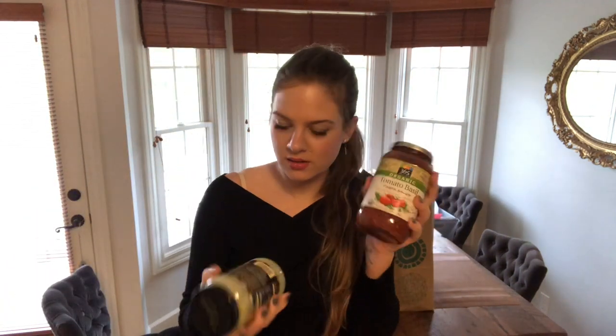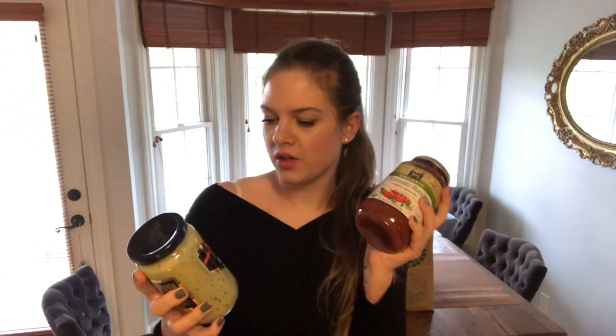Two pasta sauces. This one is Victoria vegan Alfredo sauce — I'm very curious how it tastes, let me know if you've tried it. And the second one is just tomato basil.